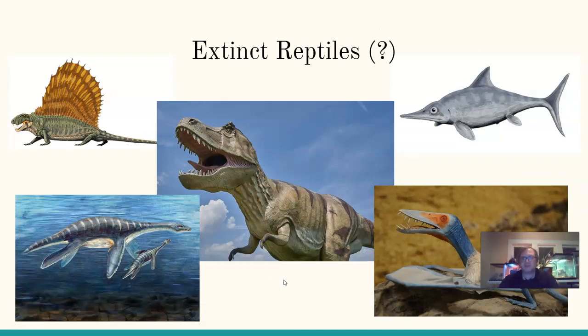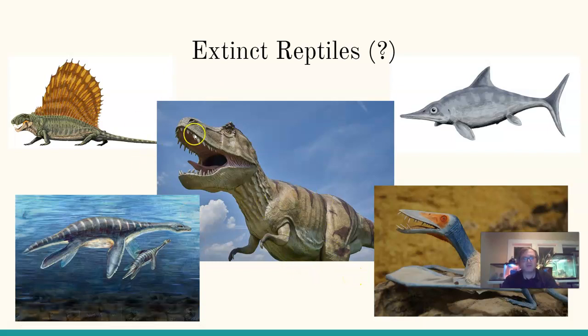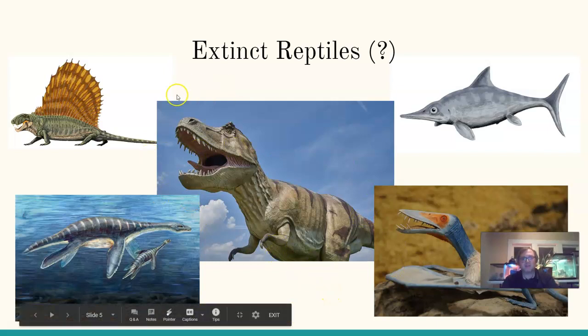When we talk about the evolutionary history of reptiles, we start talking about extinct reptiles. Depending on the scientist, not all of these animals are considered reptiles — some are linked more to birds and some more to mammals. Pterosaurs, ichthyosaurs, and elasmosaurs are related to today's reptiles to some extent. When we look at dinosaurs, especially theropod dinosaurs like T-Rex — two-legged carnivorous dinosaurs — these are most closely linked to today's birds.